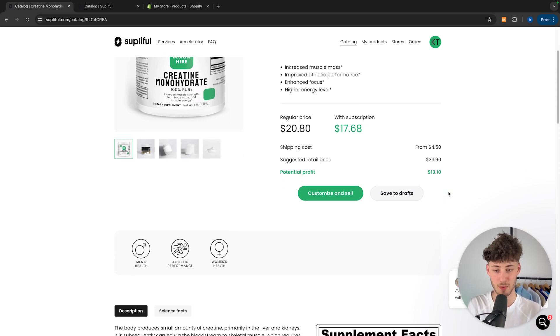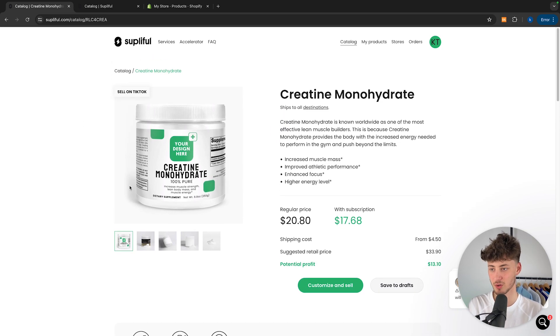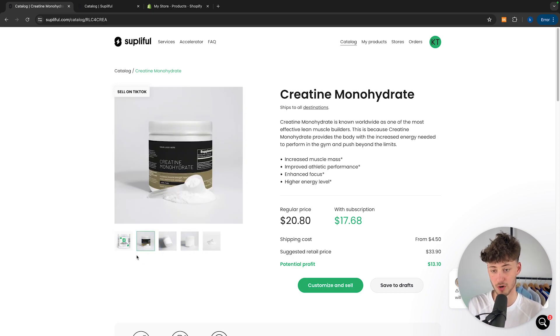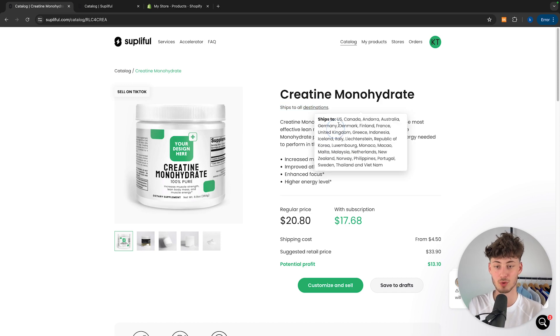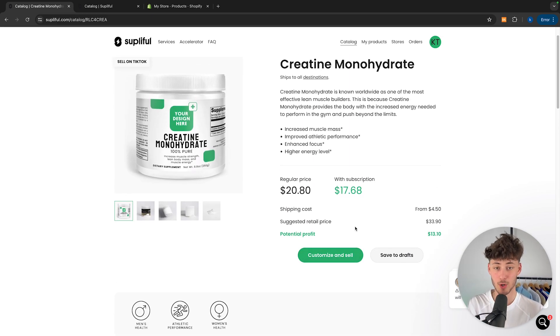You're then going to see the suggested retail price as well as the potential profit right here. On the left you are going to see an overview with the different mockups which we can also later use with our own design, and we are then going to see where this product actually ships to. In this case it ships to all destinations. However there are some countries not included, and for some other products it only ships inside the U.S. or inside Canada. So it is really important to look at this beforehand to make sure your product is actually sellable to your audience.